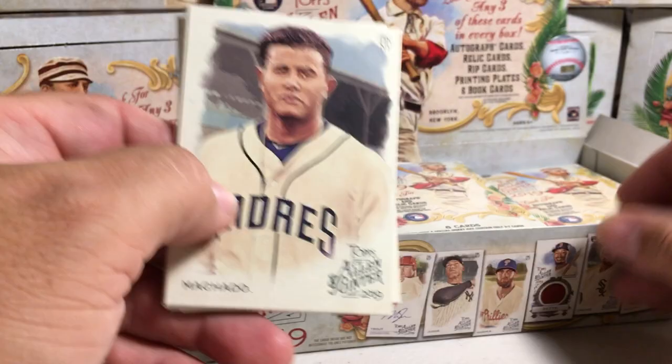Let's get to ripping these other cards. See if we get any surprises in here.